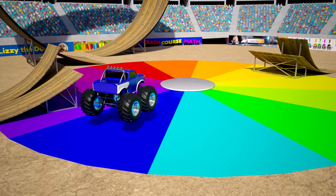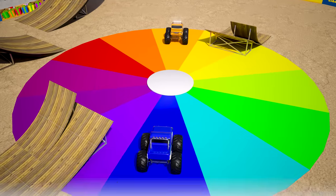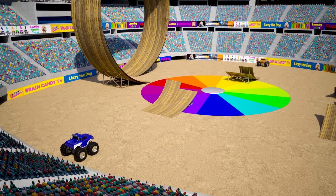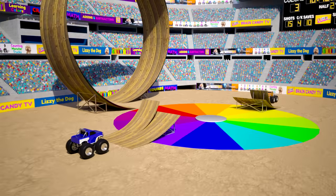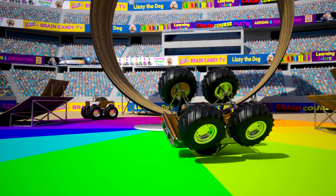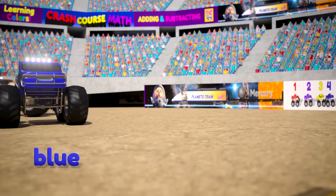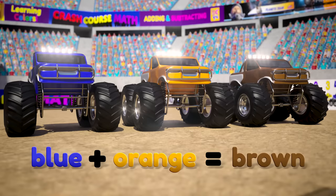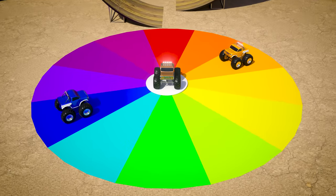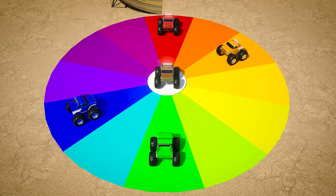Let's see what happens when we mix two colors that are opposite each other on the color wheel, like blue and orange. These are called complementary colors. Blue and orange trucks, let's mix our colors! The blue and orange trucks mix to make the color brown. So the complementary colors blue and orange make the color brown. In fact, all complementary colors that are across from each other on the color wheel will mix to make the color brown, like red and green, and yellow and purple.